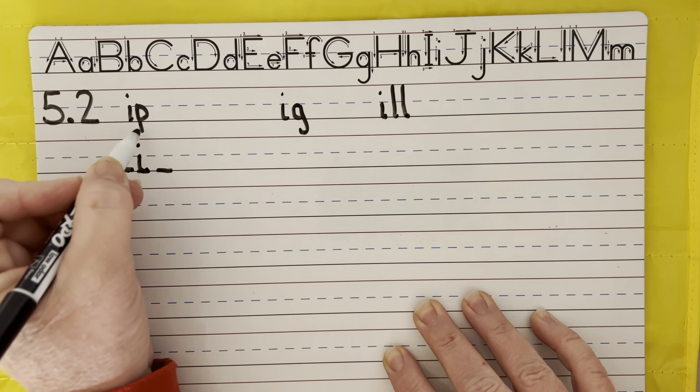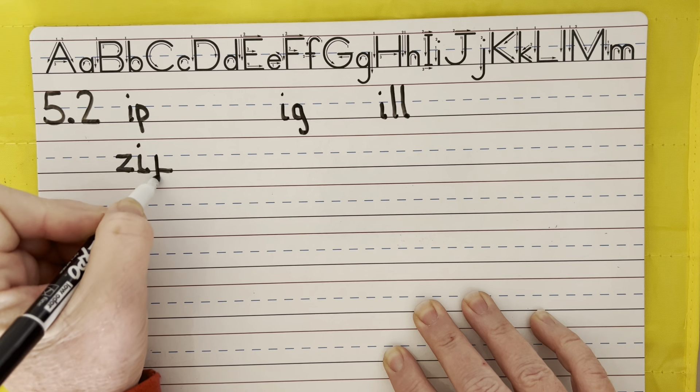Hi boys and girls, welcome back. We're going to do some spelling now with our ip, ig, and ill words.